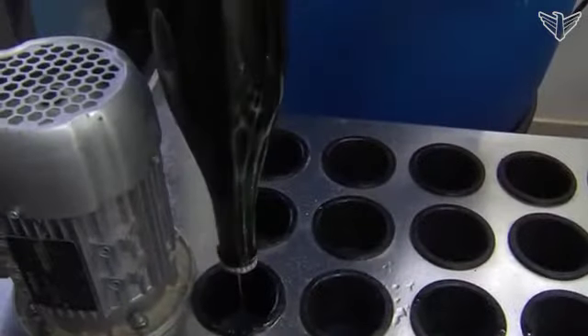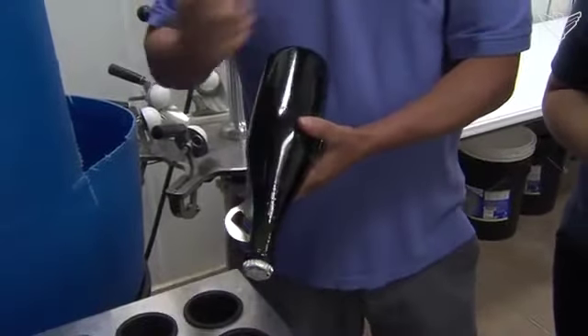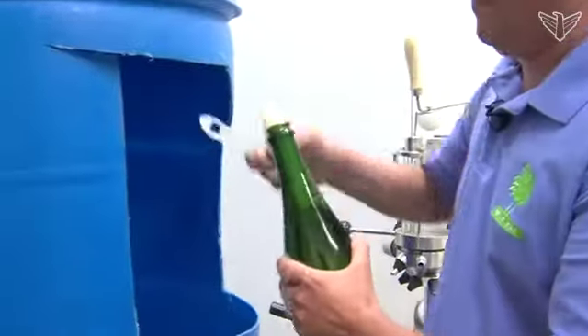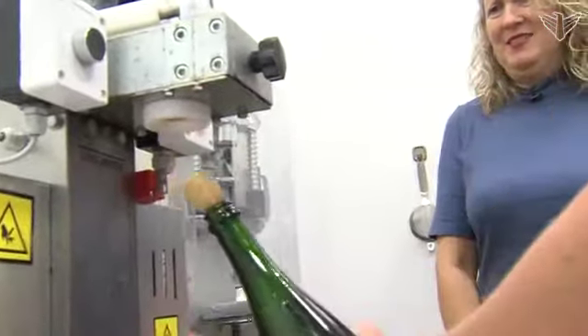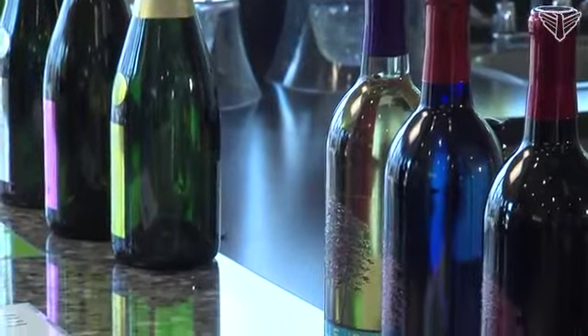It has to be fermented in the bottle. We have a bottle here in the first step — the neck freezer. We have to trap that yeast so we can shoot it out. This wine has been aging since July of 2014. It's an estate Brut, which requires three years of aging. Right there you can see about two inches of frozen yeast. You have to age a minimum of six months.